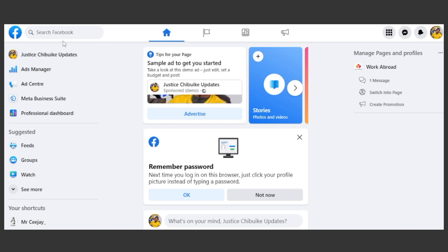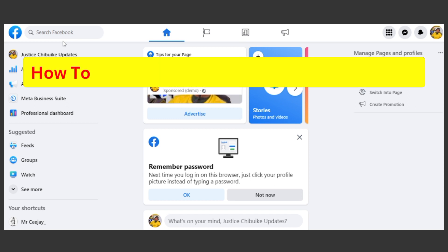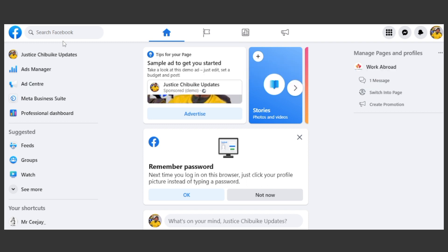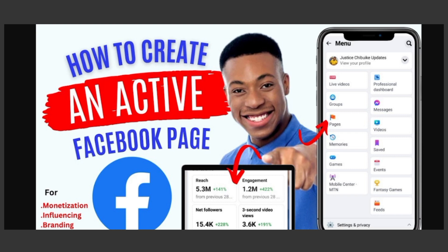Hello guys, welcome to my channel. On this video we are going to be talking about how to grow a new Facebook page organically — seven super tips to follow. On our previous video we discussed how to create an active Facebook page and its setup.